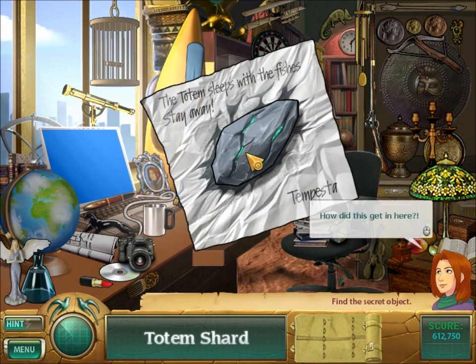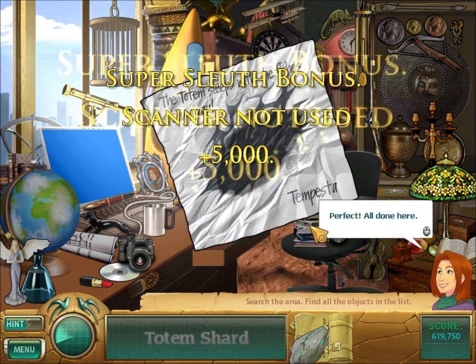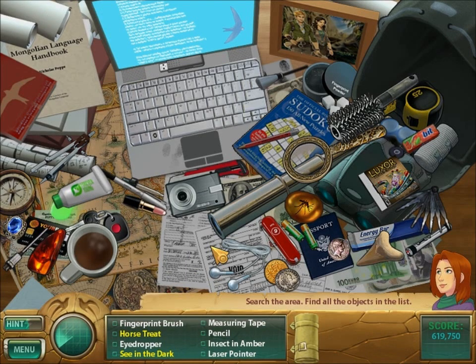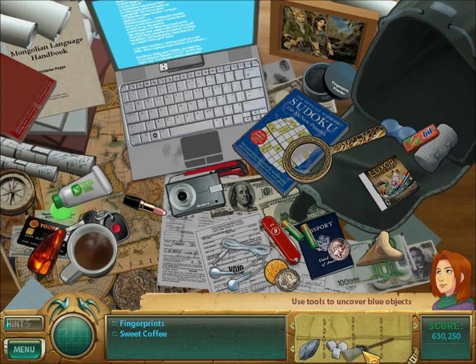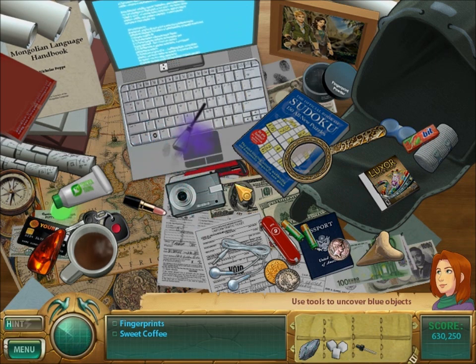The totem sleeps with the fishes? Stay away! Tempesta! Oh no! We just got a note from the bad guy! Let's fingerprint our computer, just to be safe.